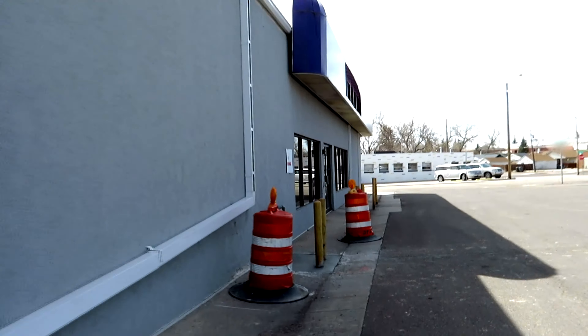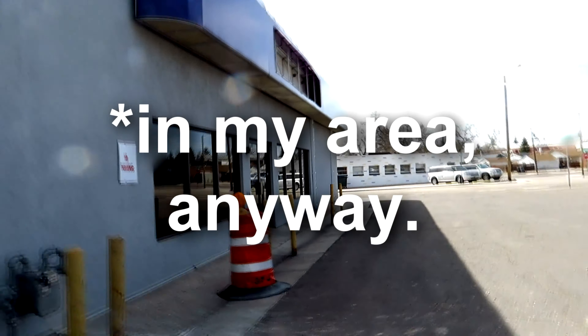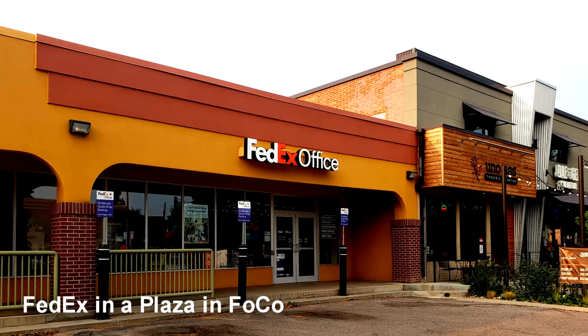It's not a whole lot to see, but it's definitely unique to see a standalone one. Usually I see them in plazas or even in Walmarts — which ironically, this one moved to a plaza, so.